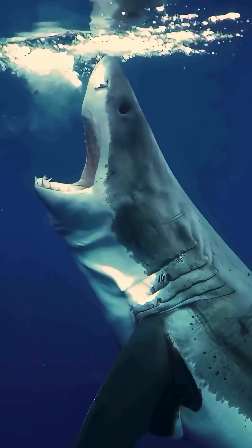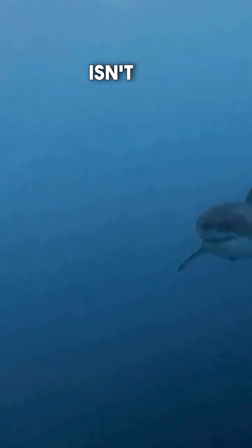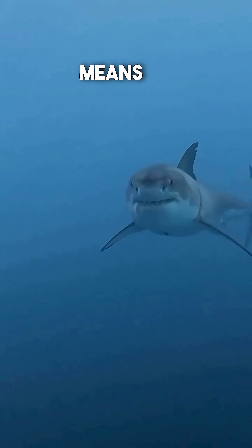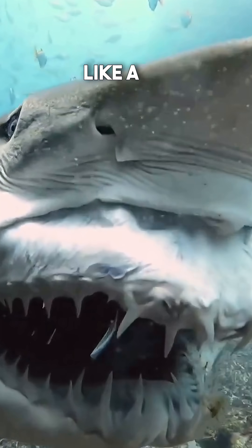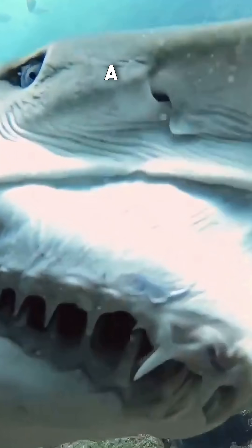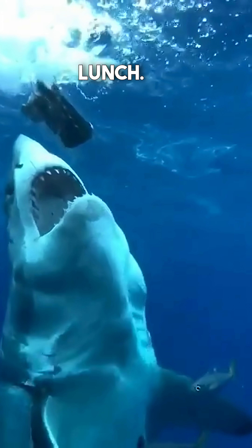Sharks aren't just scary, they're perfectly designed ocean predators. A shark's upper jaw isn't attached to its skull. That means when it bites, its whole jaw can actually shoot forward, like a spring-loaded trap, at a remarkable speed. For prey, that extra reach can mean the difference between escape and becoming lunch.